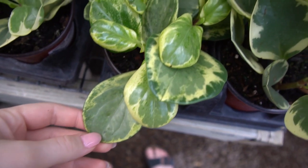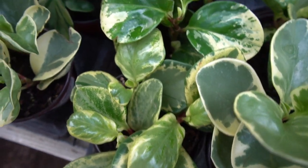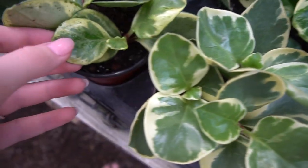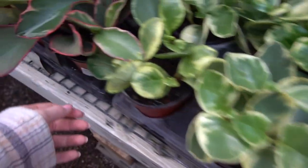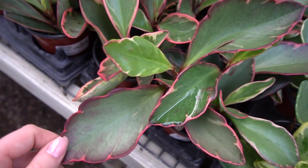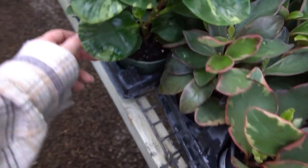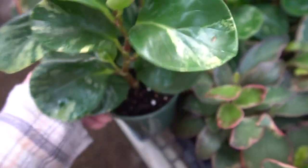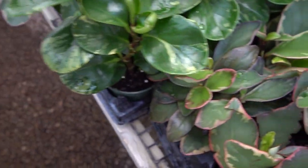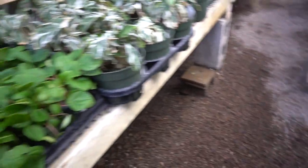We do have some Peperomia obovata variegata. And then Ginnys — hello, nice to meet you. And then some bigger ones. Marble — cute. And that is the houseplant section today.